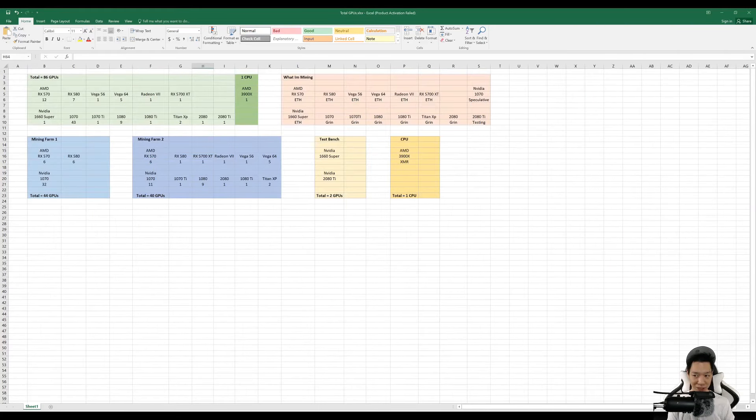Checking out my GPU count — I have a total of 86 GPUs and one CPU. My GPUs are mining Ethereum and Grincoin and I have my CPU mining Monero. I do have some of my AMD mining rigs idle because it's not profitable, and of course I do have two mining farms.